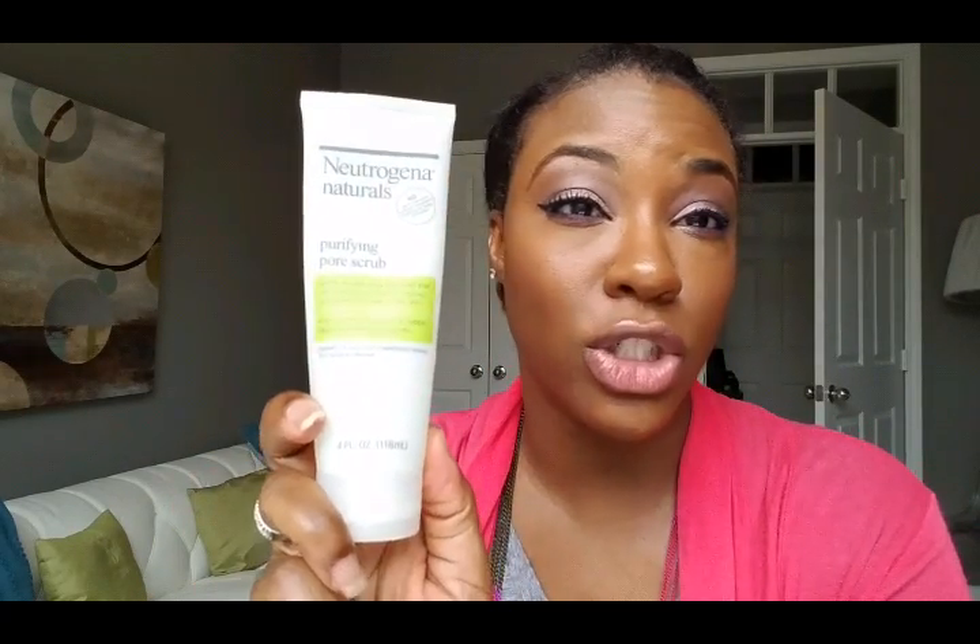I also won't repurchase the Neutrogena Naturals Purifying Pore Scrub. My skin is too textured for it — I need something more granular that will really get into my larger pores and make them appear smaller. This just didn't do that. I love the Neutrogena Naturals line, just not this product. It also took forever to use up.